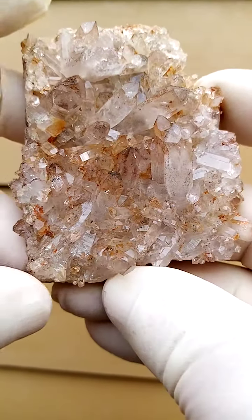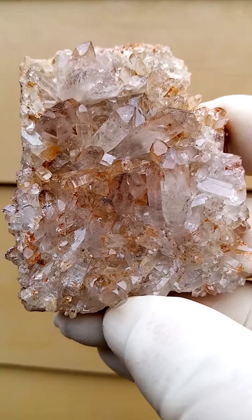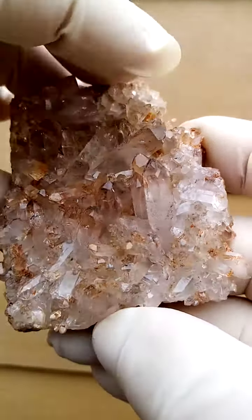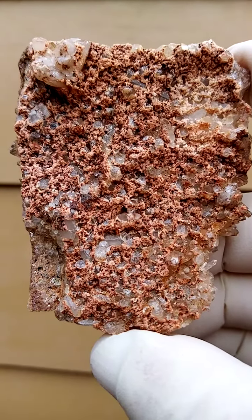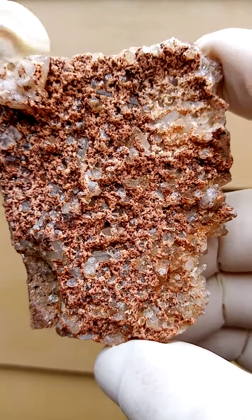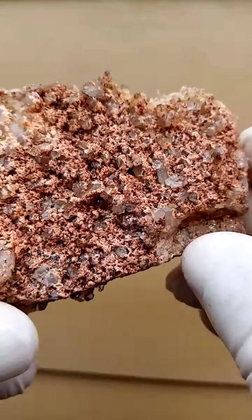A third hand-sized plate of quartz crystals sitting on a matrix, with crystallization taking place on the back part as well. We have some tiny quartz associated with feldspar, among other mineral associations from this deposit.